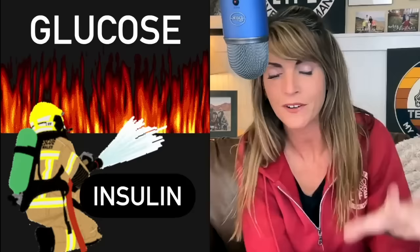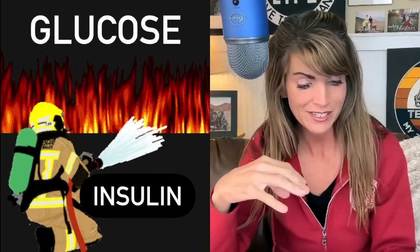For those of us who aren't type 1 diabetics, when we eat food that causes our glucose to elevate, our pancreas produces the hormone insulin. Insulin's primary job — though it has many — is to keep the fires of glucose under control. Dr. Ben Bikman says to think of insulin as the water that sprays to put out the fire of glucose. More fire requires more water, and eating carbs is the primary way to add gasoline to that glucose fire.